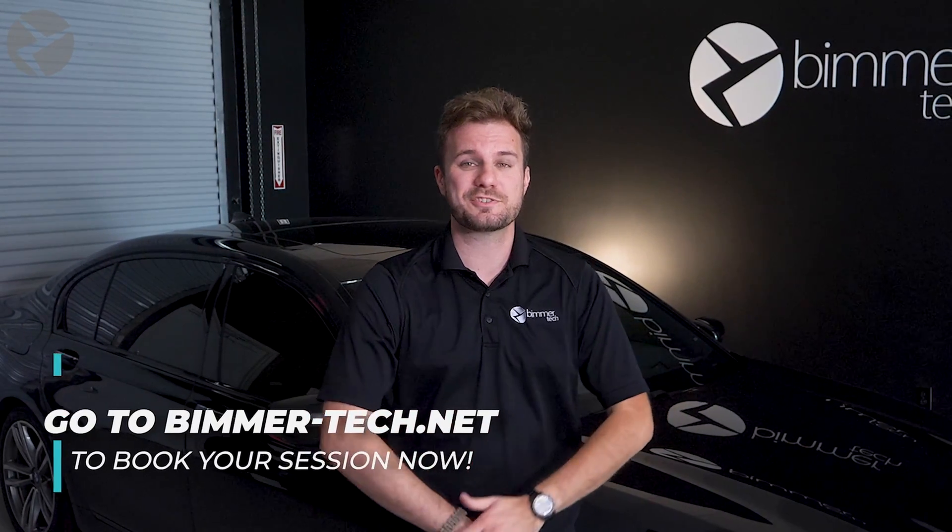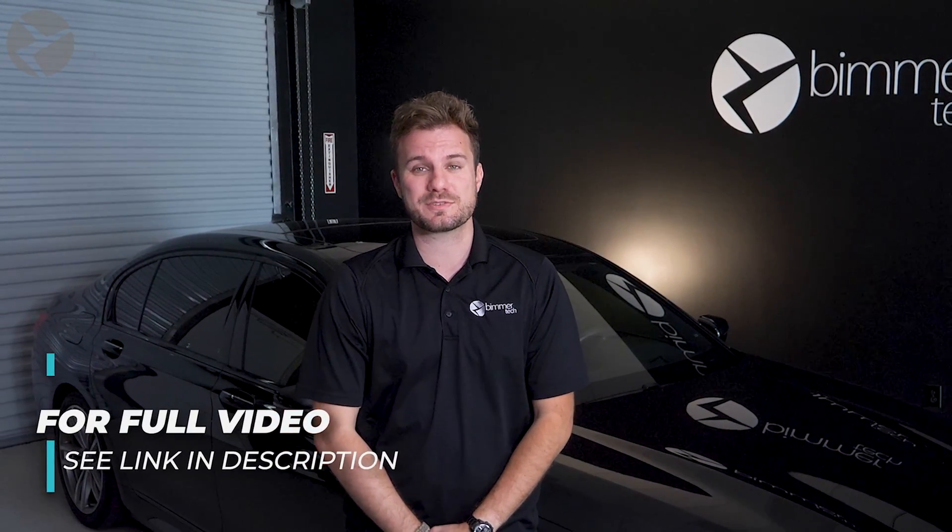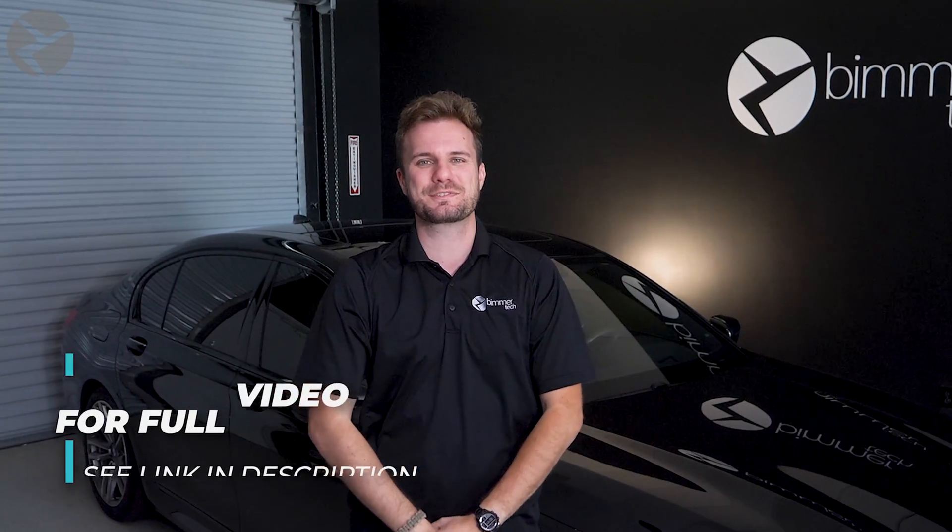After that, you're going to need to book a remote coding session with one of our technicians, so he can make that change to your BMW. For a full video on how to book a remote coding session with Beemer Tech, click the link in the description.